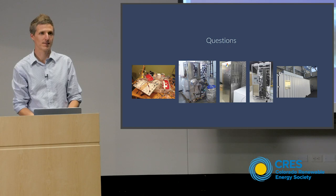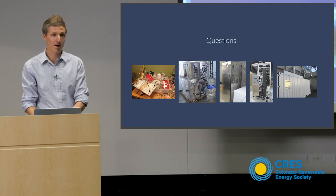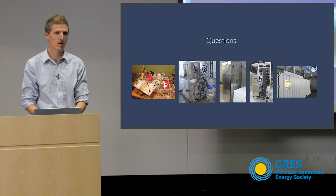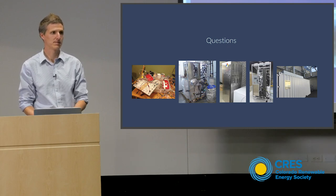How much water does your system use, and does it reuse it? There is a lot of water — thousands of gallons — in the system, but it's all closed loop, so we don't lose any water. Because if we did, it's really salty water and would be gross.